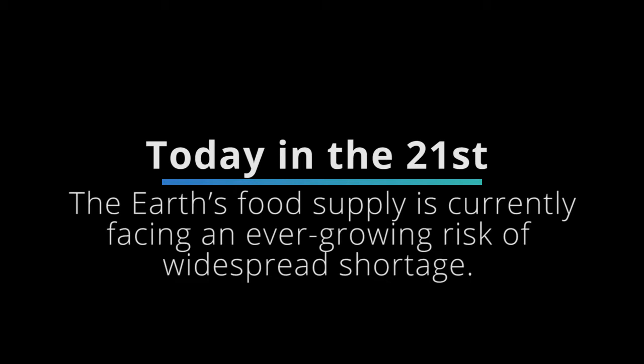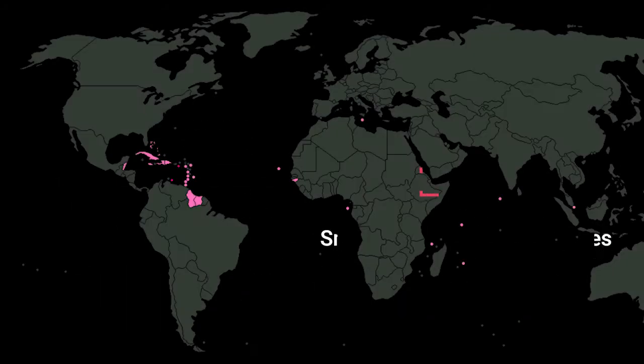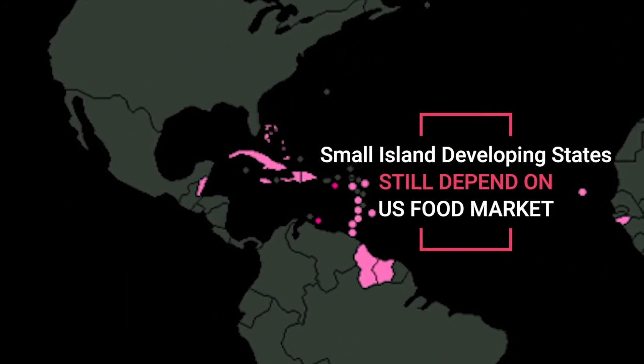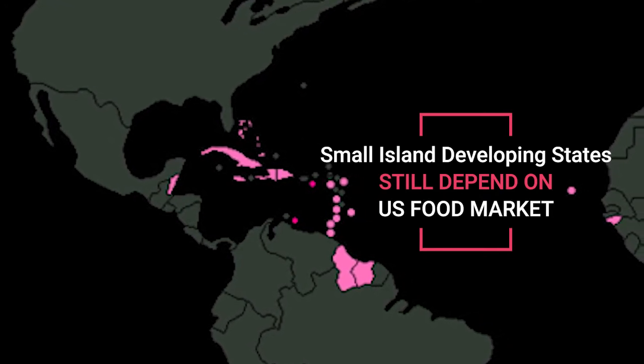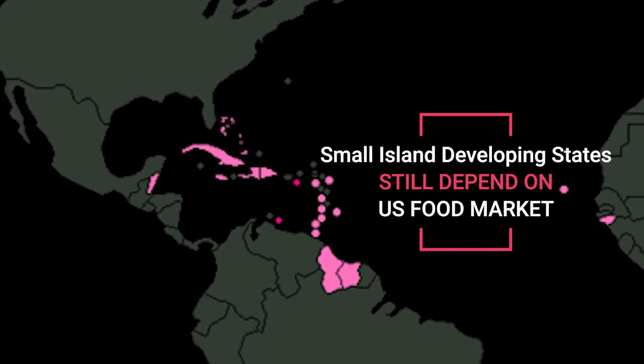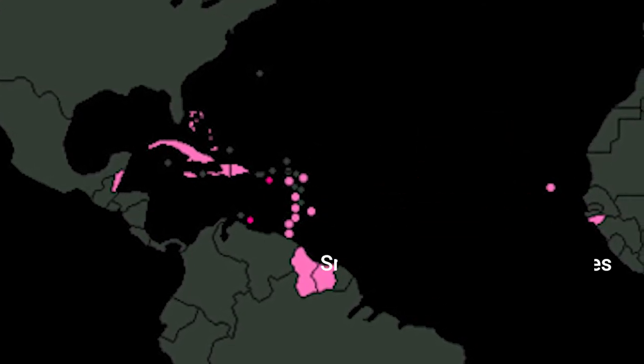Today, in the 21st century, the Earth's food supply is currently facing an ever-growing risk of widespread shortage. Jamaica, the Caribbean, and most small island-developing states, SIDS, depend heavily on the food market of the U.S. and other developed countries. And if they run out, all SIDS would be affected.